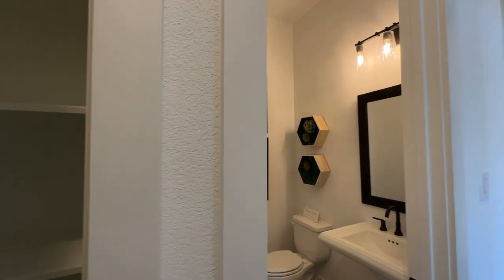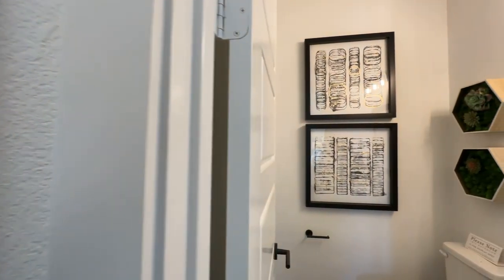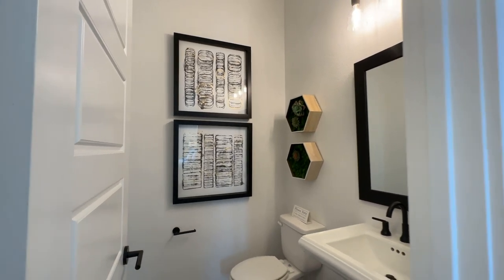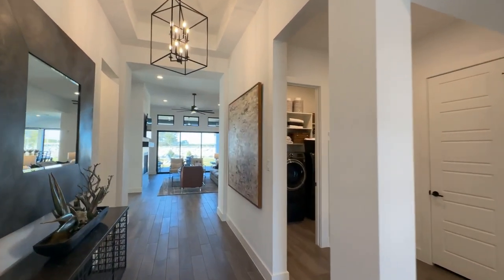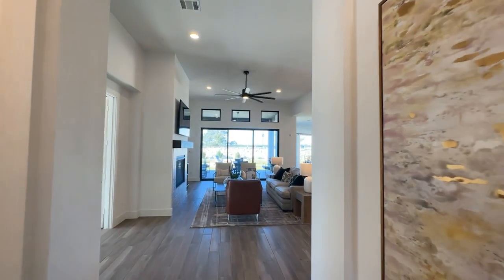Here's our half bath and a little linen closet right here at the entry to the home for guests to use. Perfect space, not too cramped. We'll go back and take a look at this living area one more time. If you have questions about this home, I'd love for you to contact me and ask me about it.